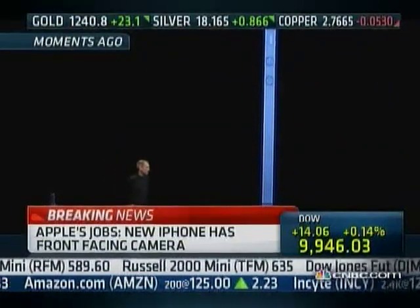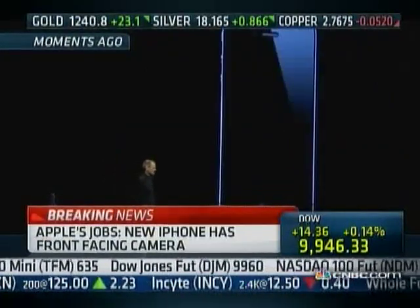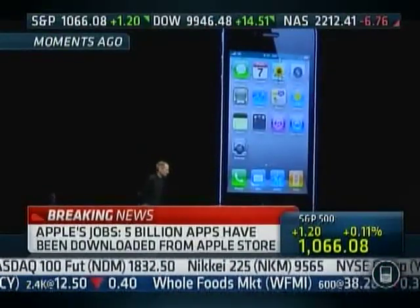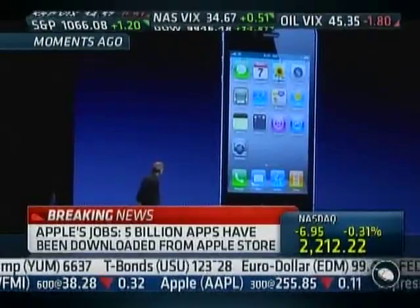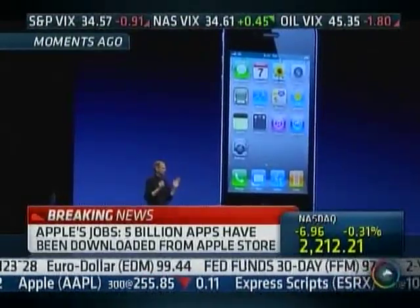And it's really thin. This is the new iPhone 4. Let's talk more to CNET's Dan Ackerman about that. He's unveiled the new phone. What do you think? What's your response?